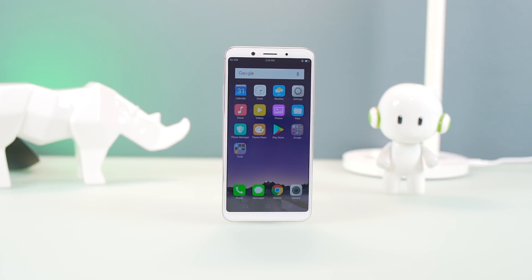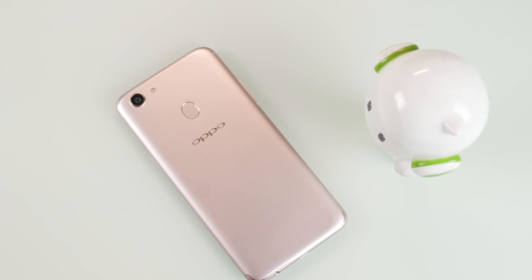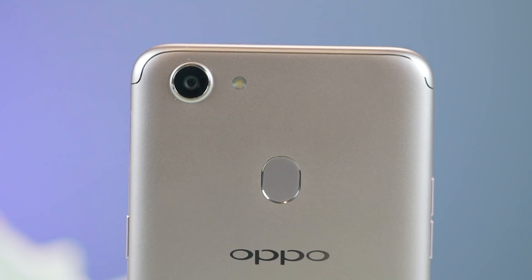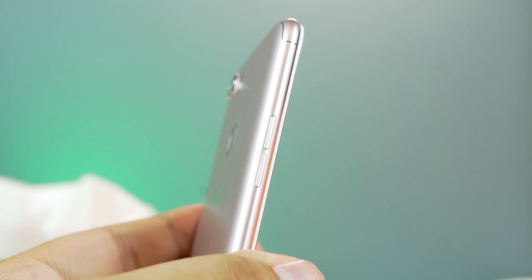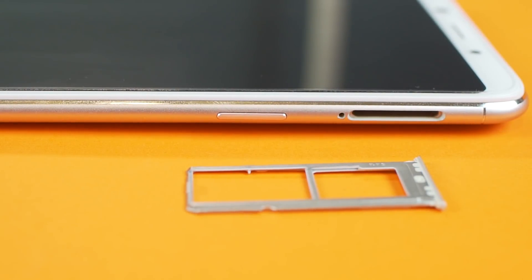The front panel is home to a 6-inch display with an 18x9 aspect ratio, the call speaker, and the 20MP front camera, which we'll get back to in a moment. Mounted on top is Gorilla Glass. Moving to the back, you will see the 16MP rear camera, LED flash, and the dedicated fingerprint scanner. The left side houses the volume buttons, while the right side has the power button and a triple card tray, which can house two nano-sized SIM cards and a microSD card.